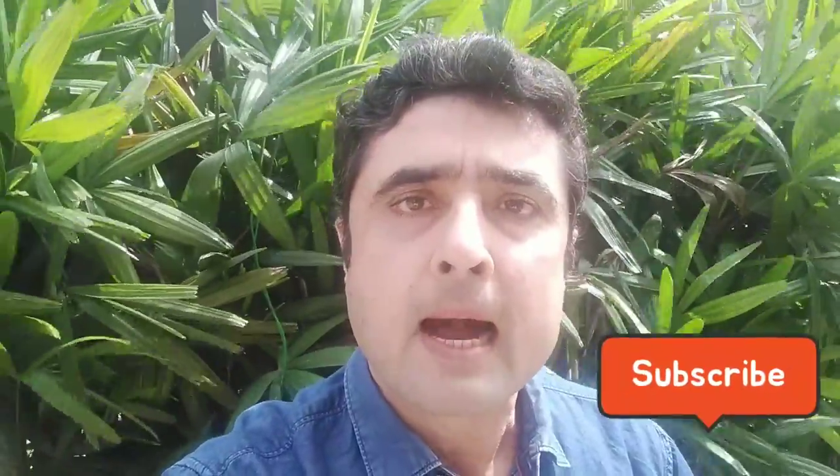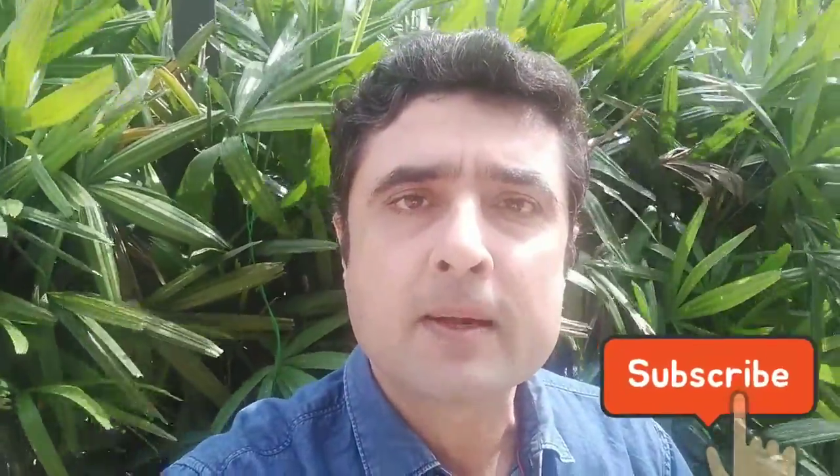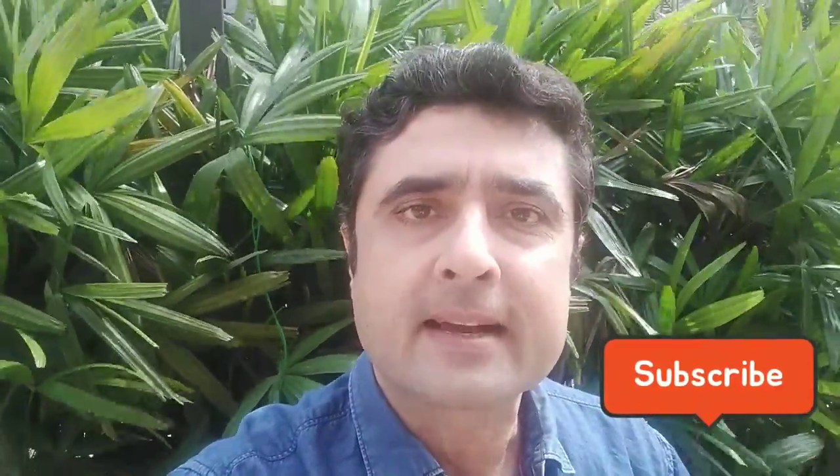Well, that concludes the first part of places to visit in Bangalore. I'll catch you in the next episode with more places to visit. Please do subscribe and share so that you get to know when the next video is published. Till then, take care.